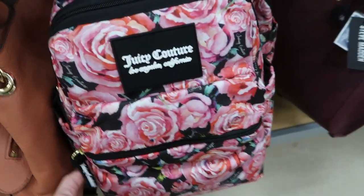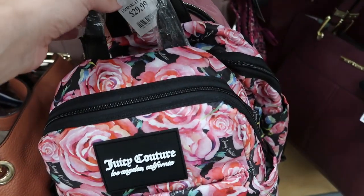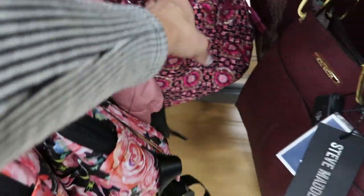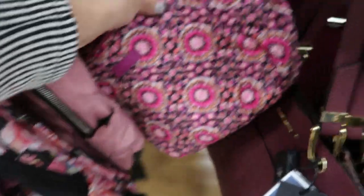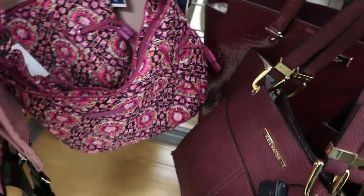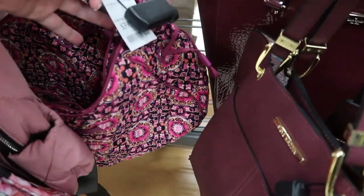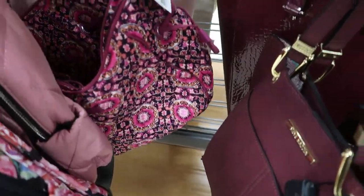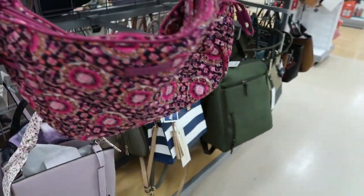This little backpack is $29.99. This looks like a Vera Bradley — yeah, the Vera Bradley is $39.99. It's like a hobo style.